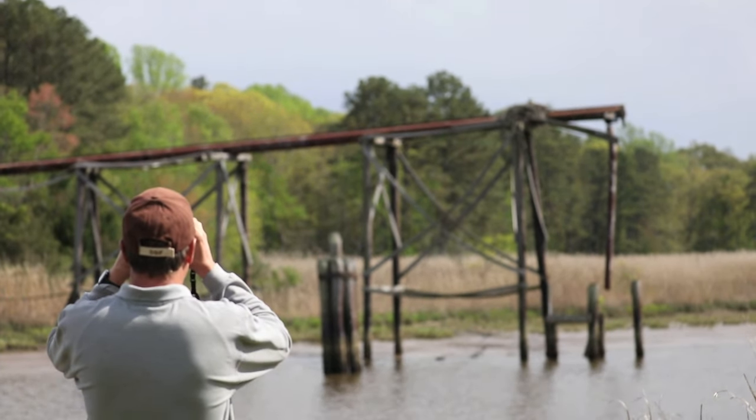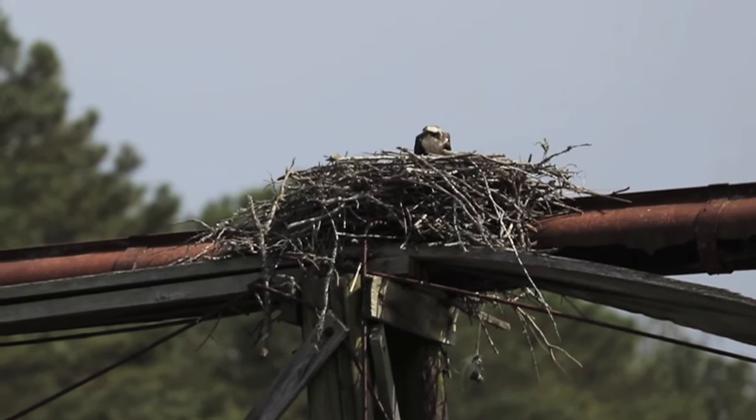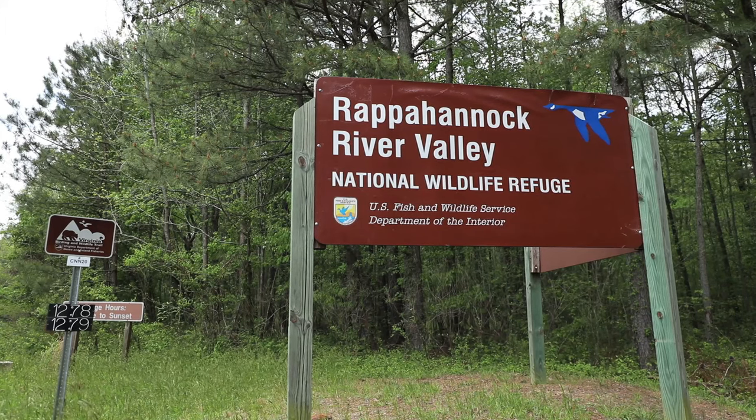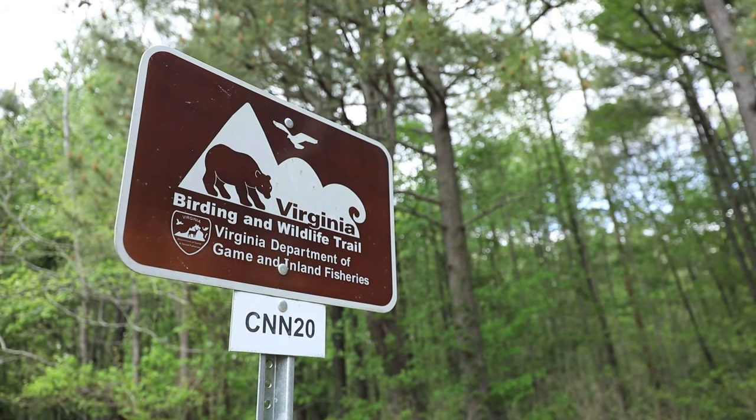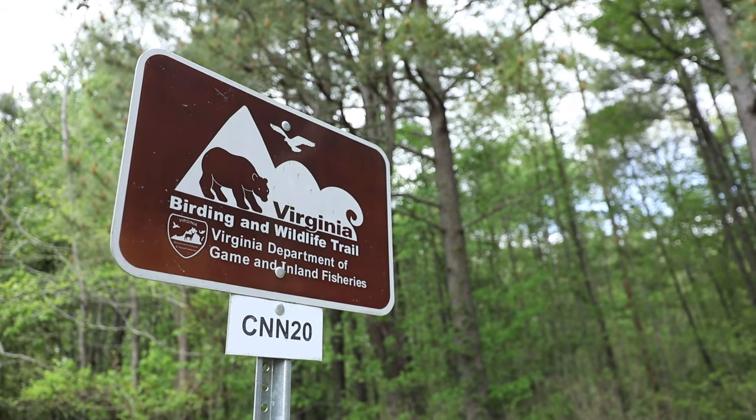Let's head on over to another Bird and Wildlife Trail site on the Northern Neck Loop — the Wilna Unit of the Rappahannock River Valley National Wildlife Refuge — where we'll be joined by Kendra, who can tell us a little bit about the refuge and other access opportunities.